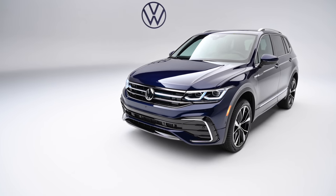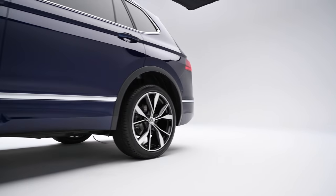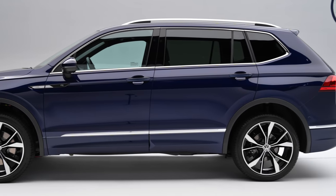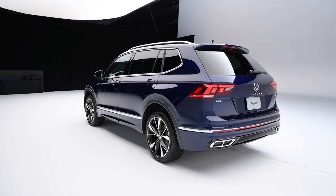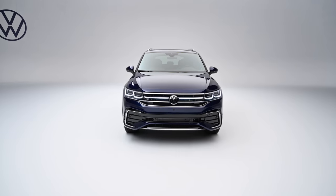Getting the new Tiguan right is a bigger deal than usual for Volkswagen. By the end of this decade, the company forecasts the compact SUV segment to account for 28.1% of new vehicle sales, making it both the biggest and fastest growing segment in the industry by far. Combined with the Tiguan's strong track record, this update needs to be a winner.